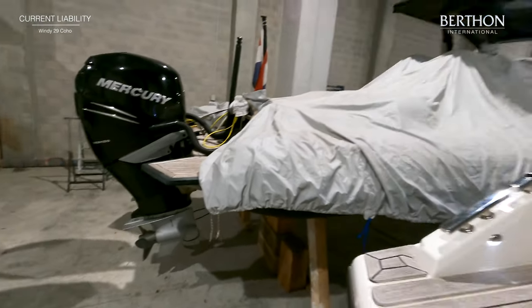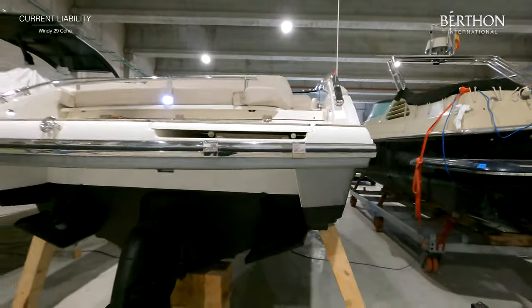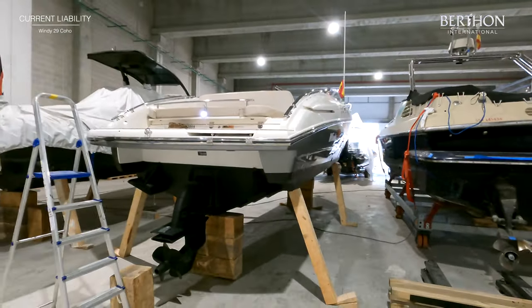Thank you for taking this tour of Current Liability. She is presented ashore in our refit shed in Palma, and we would be delighted to help with any further queries or to arrange a personal inspection.